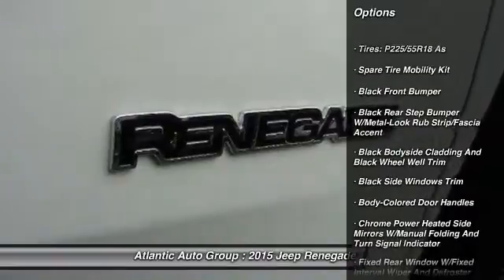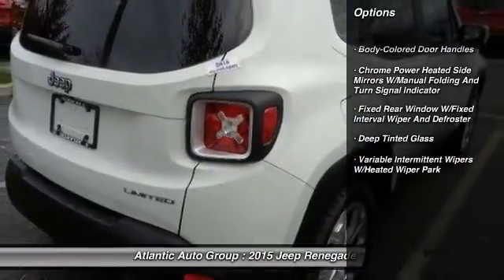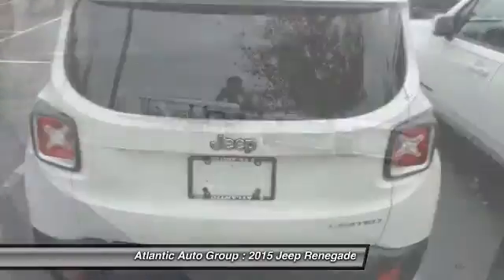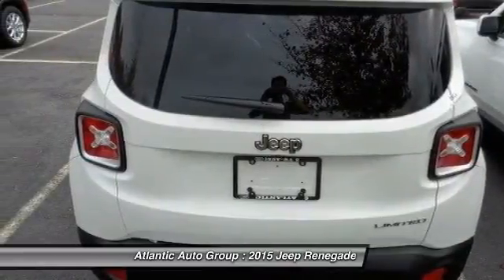Here are some of this vehicle's great options: backup camera, front wheel drive, fog lights, trip computer, compass, outside temperature gauge, tinted glass, colored door handles, front license plate bracket, and leather shift knob.